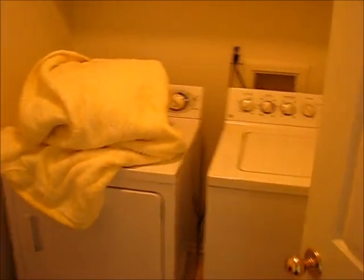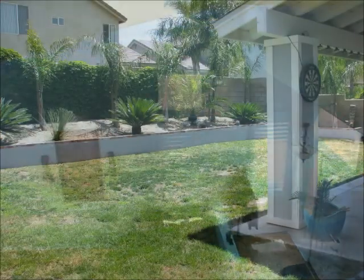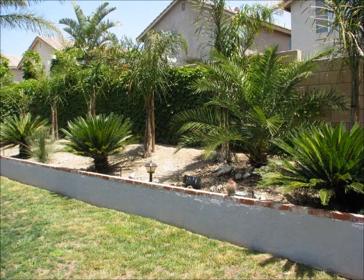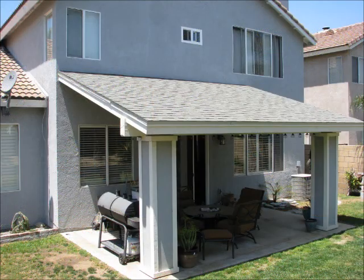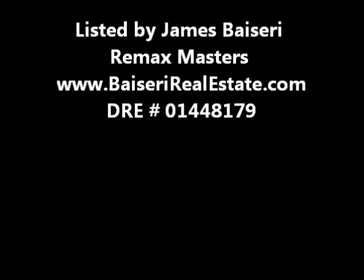Last room to show you — a very neat feature here. We have our own upstairs laundry room with cabinet space above. So that concludes the tour of the interior of 5401 Wagon Way in Hunters Ridge.